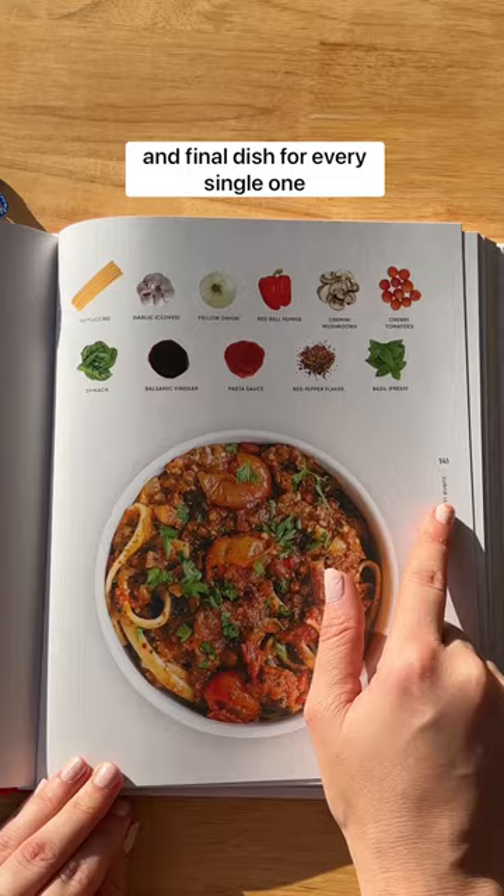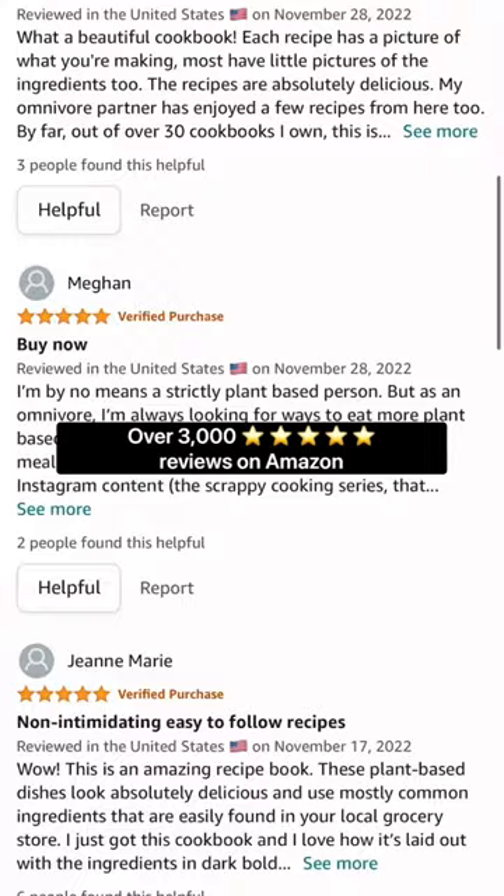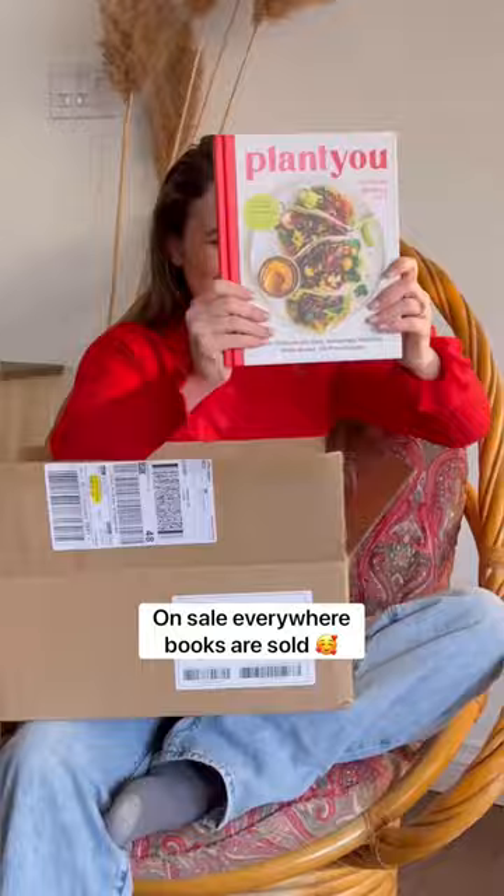It's great for kids and visual learners. Macros are hidden at the back of the book so you can use them or completely avoid them. It has over 3,000 five-star reviews on Amazon and is on sale everywhere books are sold.